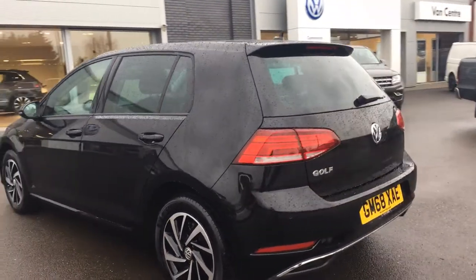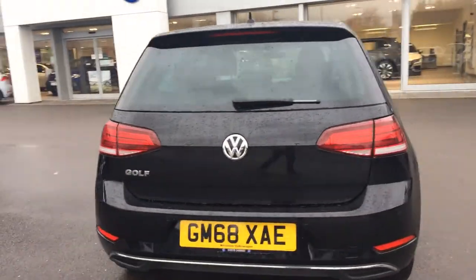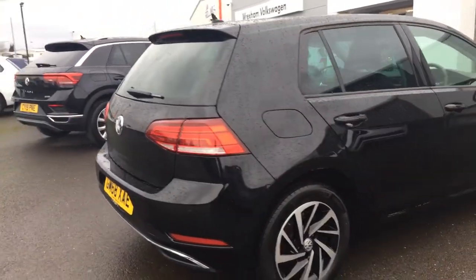The car is in excellent condition — there are no dents, scratches, or scuffs. It comes freshly serviced, balanced manufacturer's warranty, and 12 months roadside recovery.